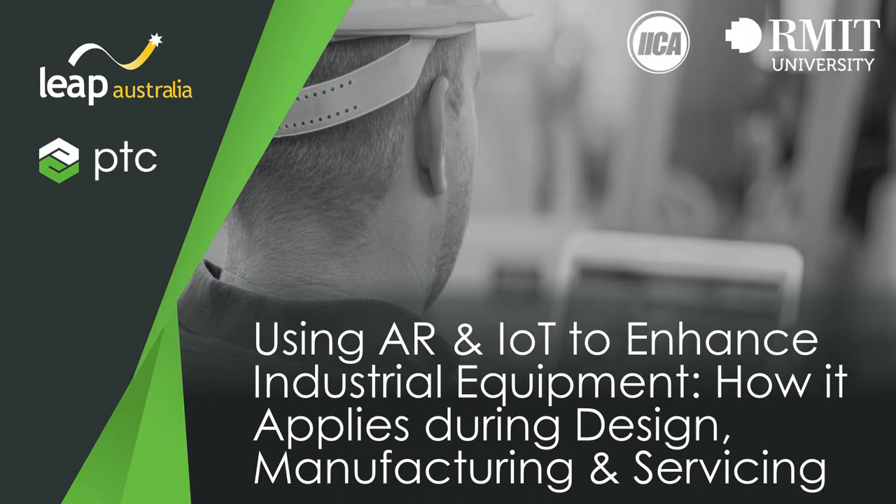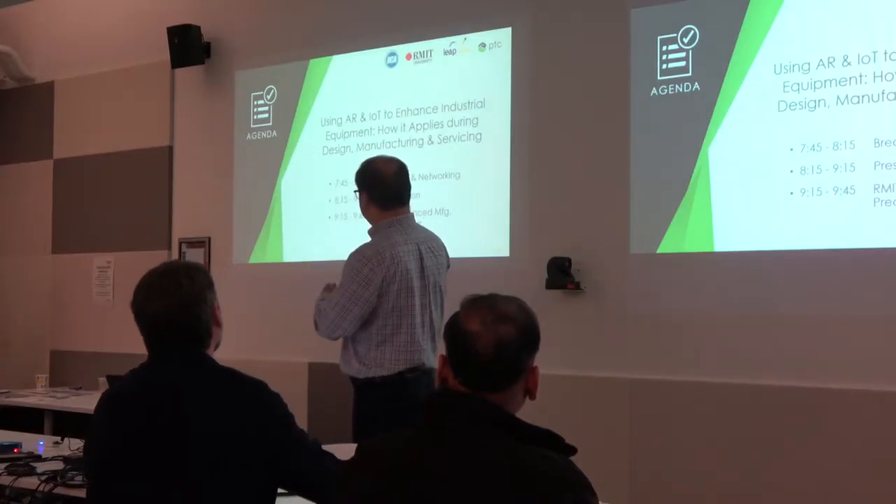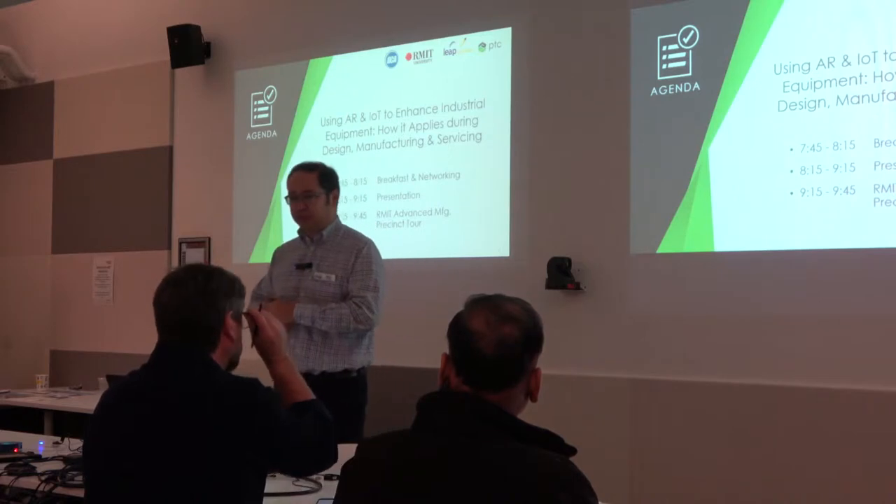Good morning everyone. My name is Alan Thompson. I am from Leap Australia and today I'm going to talk to you about how you can use AR and IoT to enhance your industrial equipment.